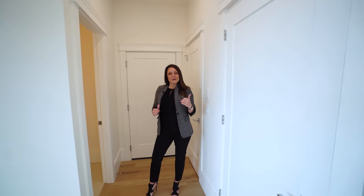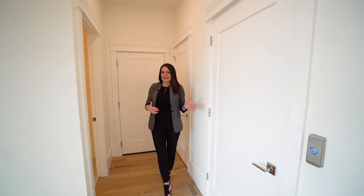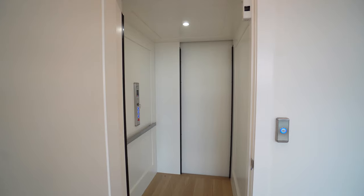When you come in from the garage you have a coat closet, a powder room, and the elevator, which is how you're going to get down to your bedrooms. Let's take a ride.